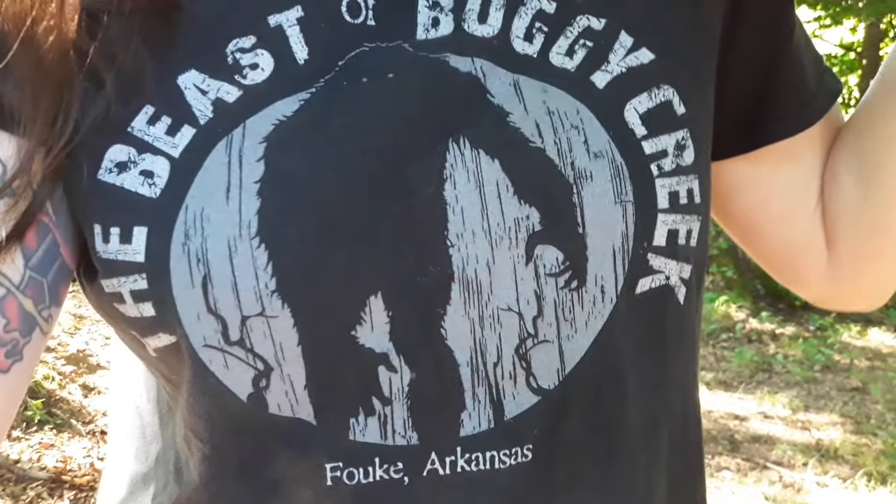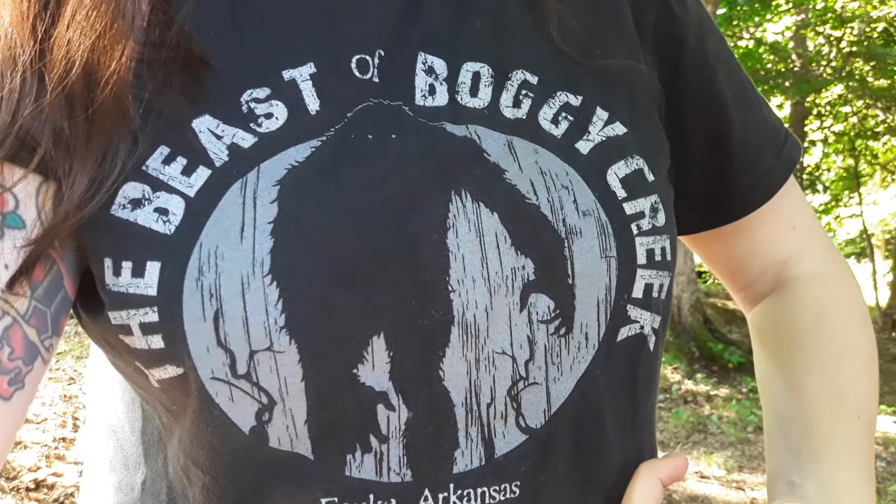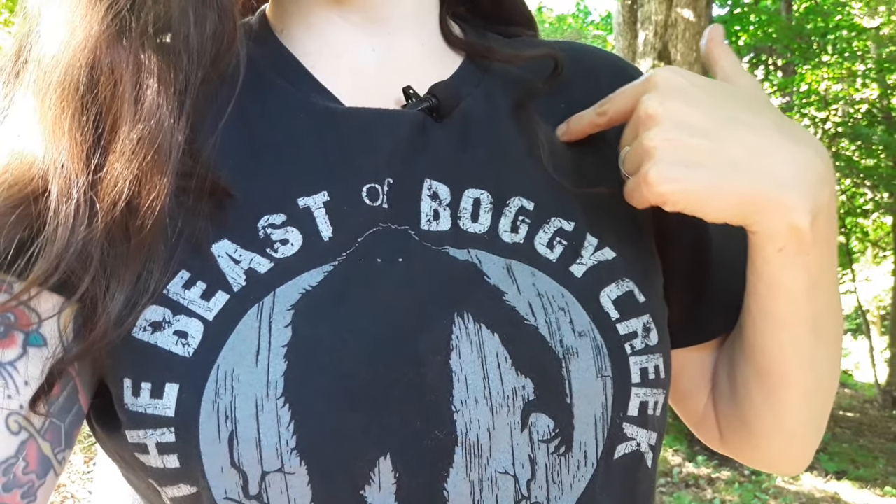Thank you for supporting me and I hope to see you again next time. Oh, one more thing — do you guys know about this dude right here? Ever heard of Fouke, Arkansas? This is the Beast of Boggy Creek, or the Legend of Boggy Creek — there was a movie made about it. If you know anything about it, put it in the comments below and we'll talk about it next time.